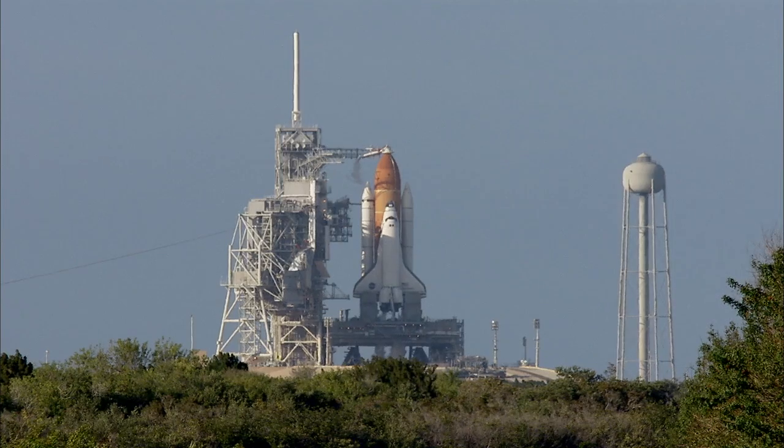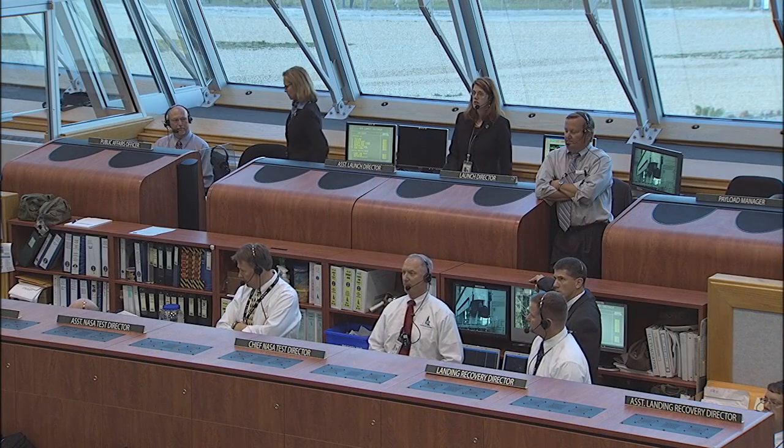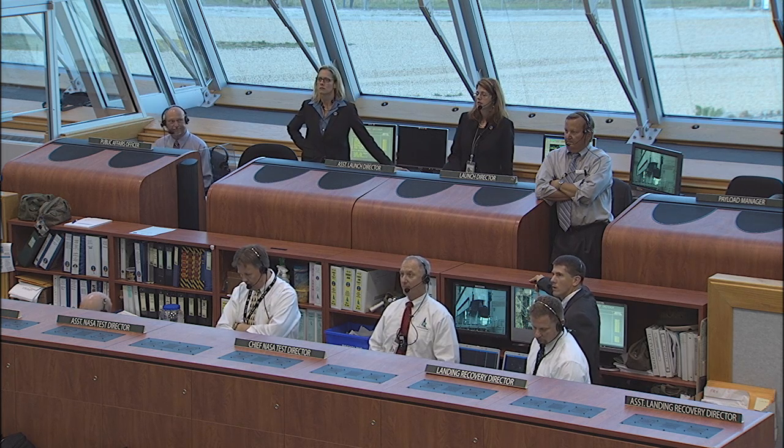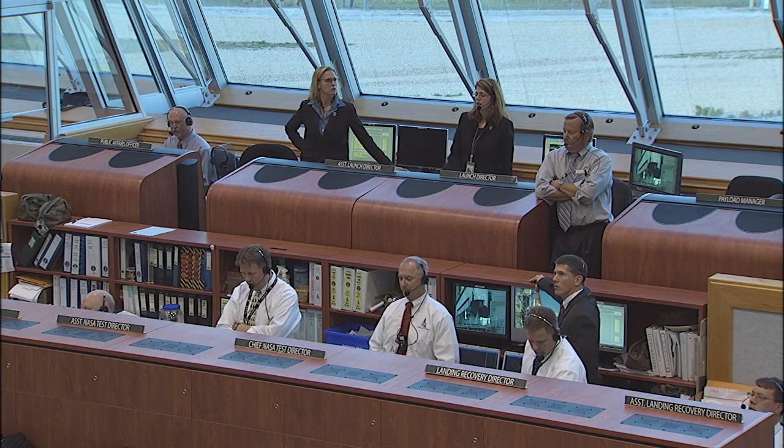Pick up the clock on your mark. Copy that. And SRO, NTD, need to put your hold switch to proceed position. 40 seconds remaining in our launch window. Range is go.